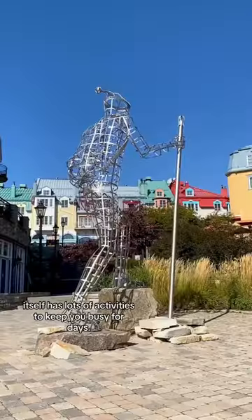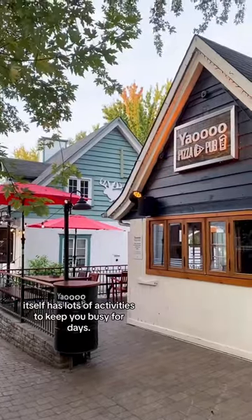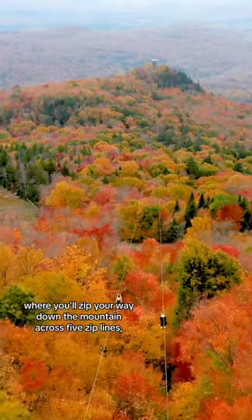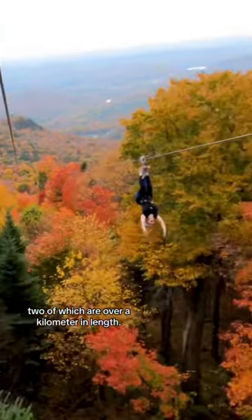The Mont Tremblant resort itself has lots of activities to keep you busy for days. Adventure seekers will love the zip trek, where you'll zip your way down the mountain across five zip lines, two of which are over a kilometre in length.